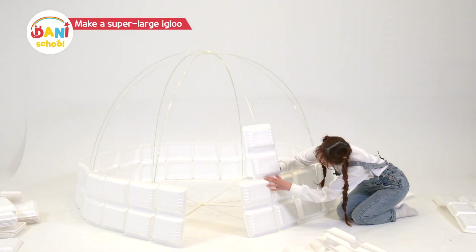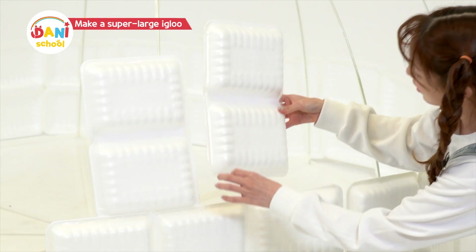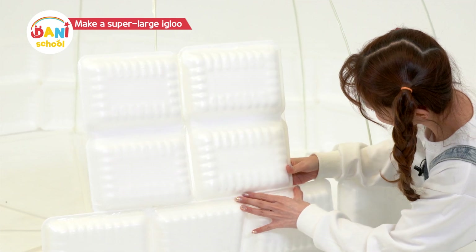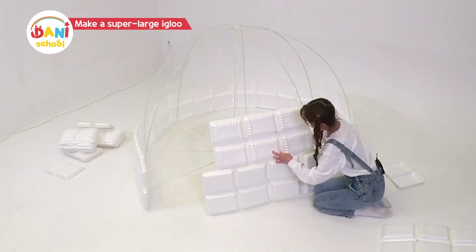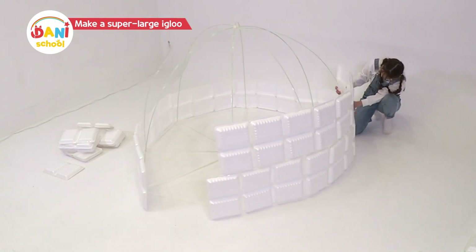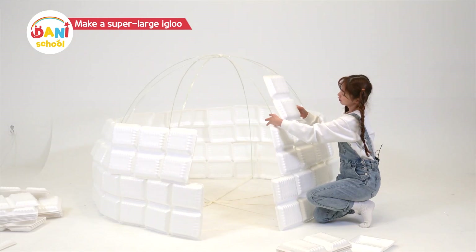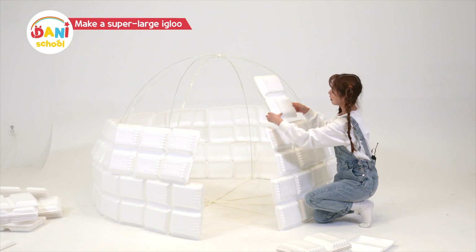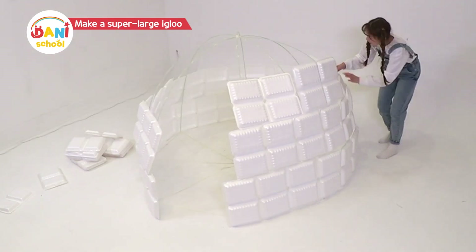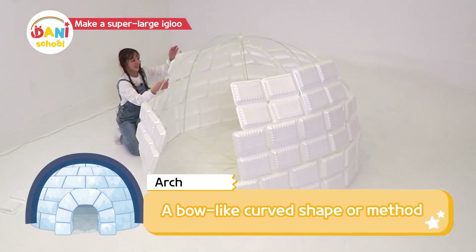There, here it goes! To make it sturdy, the blocks need to overlap each other like this! The higher you go, the narrower it gets, so they need to overlap a little when you attach them! Isn't it awesome that there are round-shaped houses? If igloos were shaped like a square, it would take the wind on all four sides, making it colder! And the arch-shaped roof makes it sturdier!